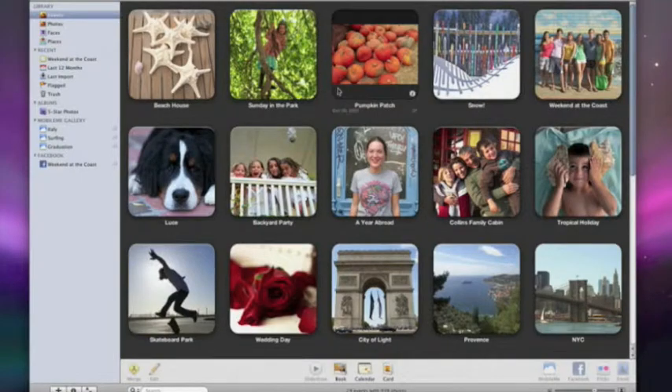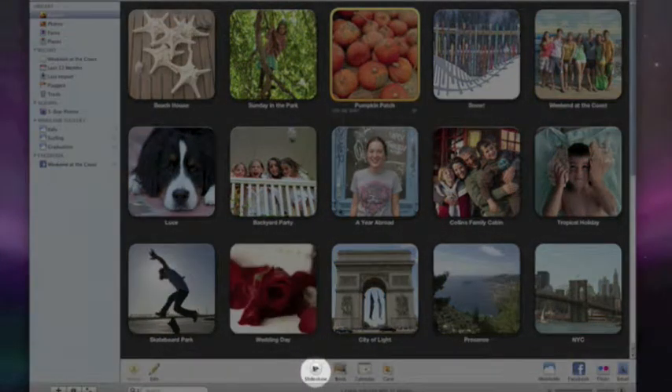A full screen slideshow is a great way to enjoy and share your photos. iPhoto 09 makes it easier than ever to put together captivating slideshows. To instantly make a slideshow, I can select any group of photos — a person in faces view, a place, or an event. I'll pick this event. Then click the slideshow button.